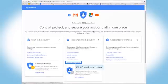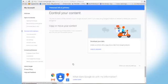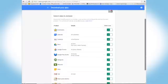Next, select Control Your Content in the middle of your screen. Then click on Create Archive. This may take a few minutes for the file to compress.